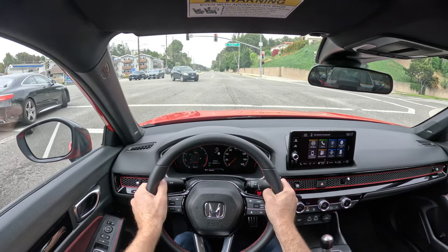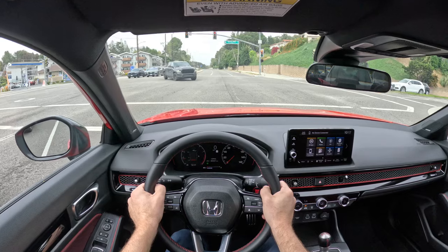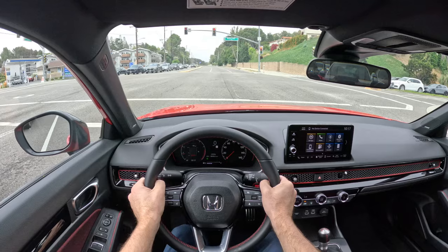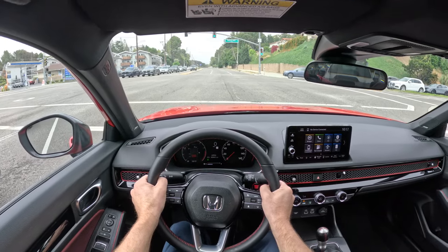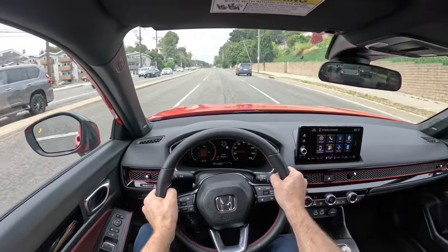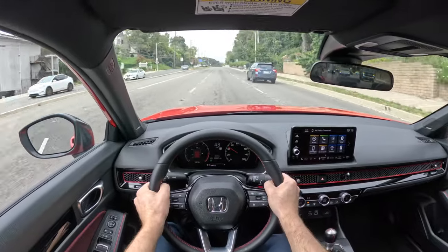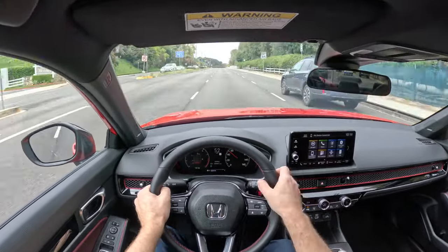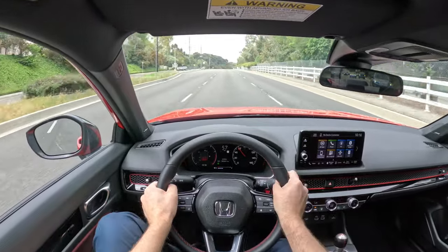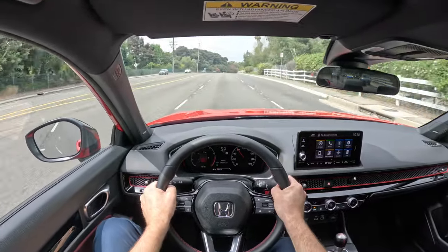One of my personal vehicles is a 2023 Acura Integra A-Spec Tech with a six-speed manual, which has essentially the same powertrain as this car. Because Honda brought the Integra back, they kind of nerfed this generation of Civic SI. It no longer has adaptive dampers as the last generation did — you have to get the Integra for that — and it's not available as a hatch.